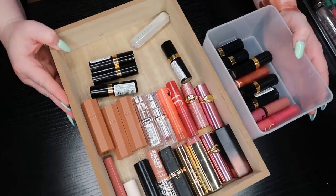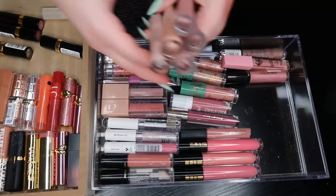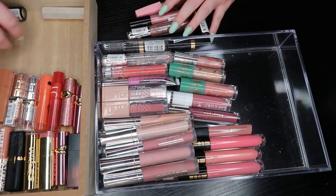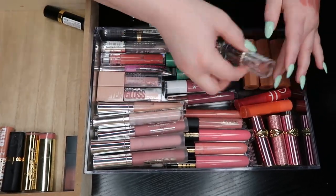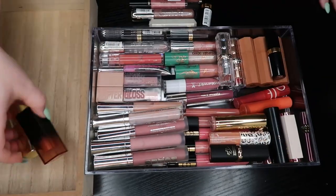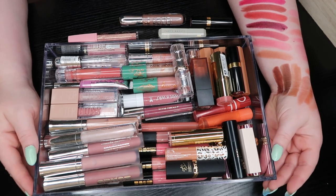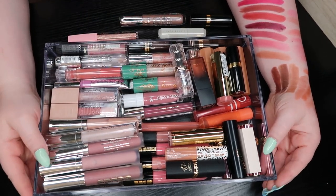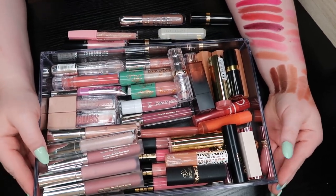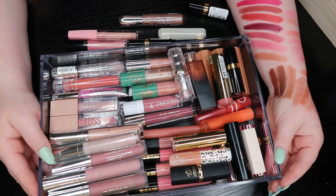Looking at my final results: from the lipsticks I'm keeping 23 and getting rid of eight. And there's a try pile to evaluate later. That is everything I have for this video — my juicy hydrating lipsticks, lip glosses, lip balms, and whatever the heck they call themselves. Thank you so much for watching. If you enjoyed this video, please give it a thumbs up — that helps me out so much. Subscribe if you haven't already, and I'll see you in my next video. Bye!